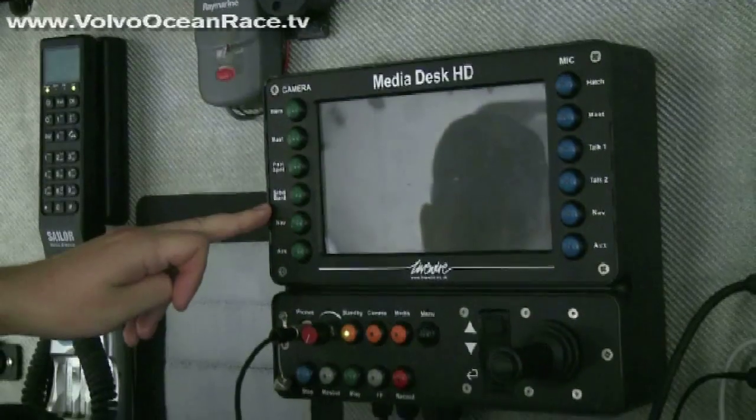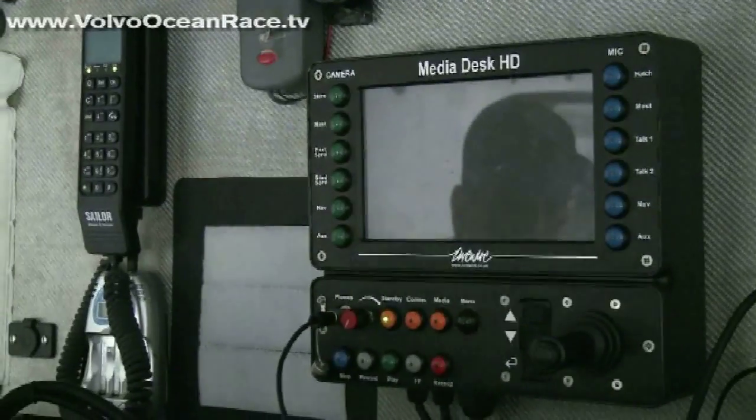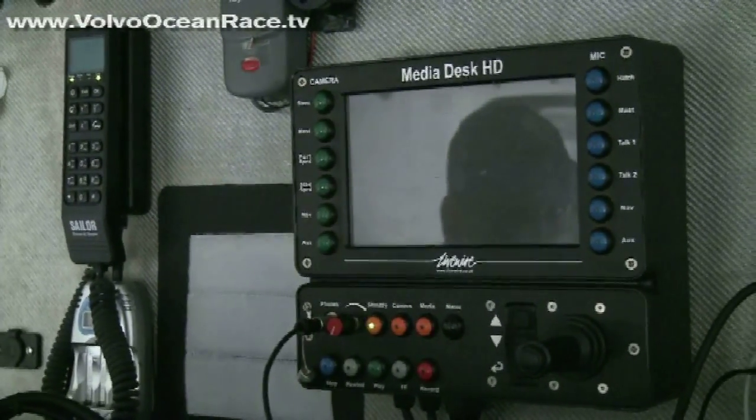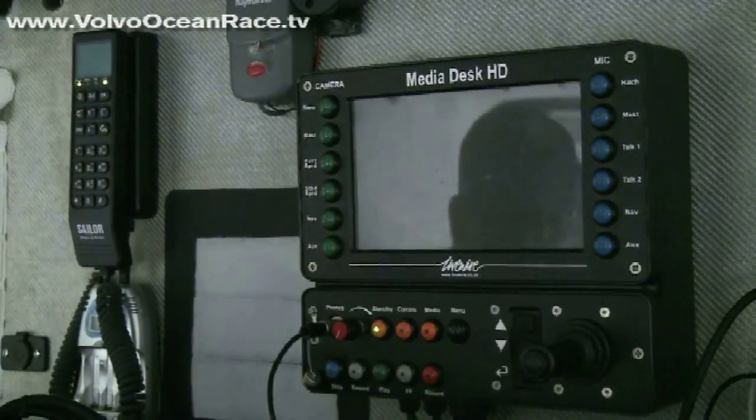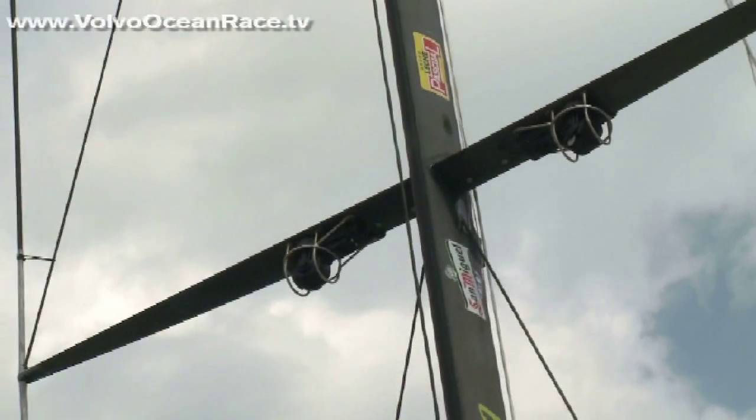Moving to the large box in the middle, the Media Desk HD by Livewire Digital — that fundamentally is the control system for all the cameras on board. Cameras are strategically placed around the vessel for the media crew member to capture all the events that happen on a day-to-day basis.